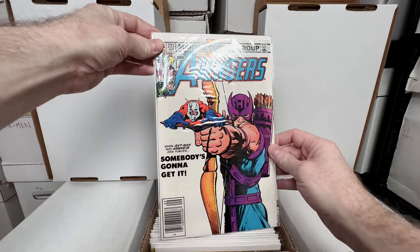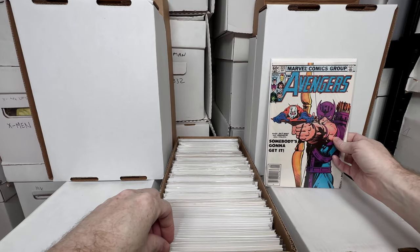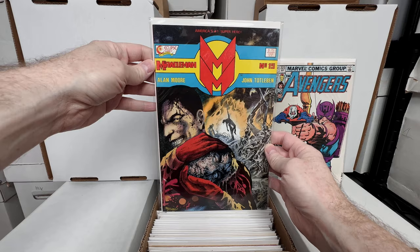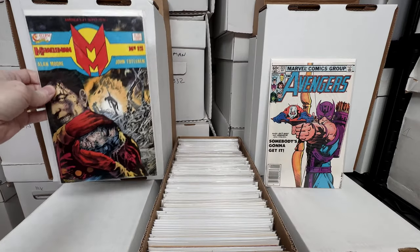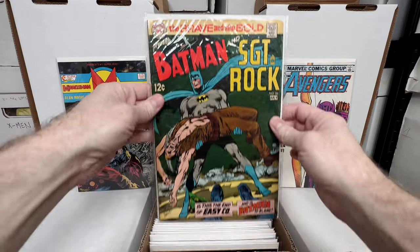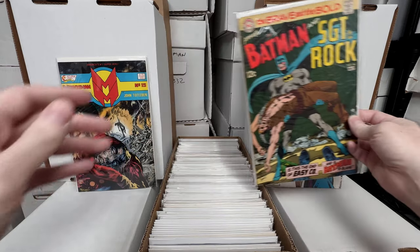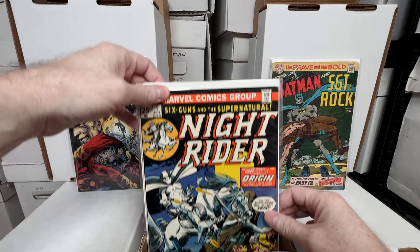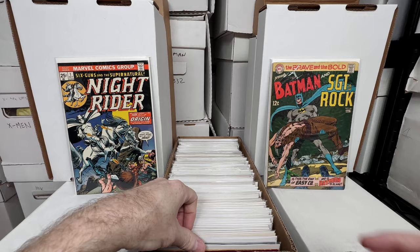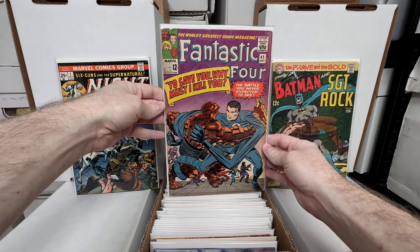Starting with Avengers 223 — a really fun Hawkeye shooting Ant-Man cover, I do like that key issue a lot. Miracle Man number 15 is a very low print book with quite a bit of value; you might find it in a dollar bin because it might be under people's radars. Brave and the Bold number 84 — I'd love to work on this run. And a Knight Rider number one, an awesome bronze age key.